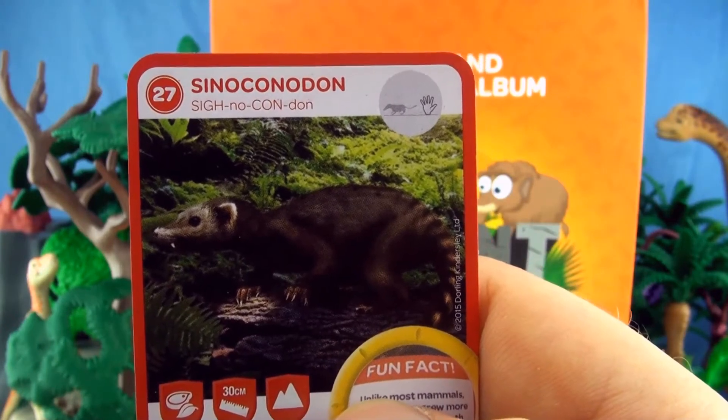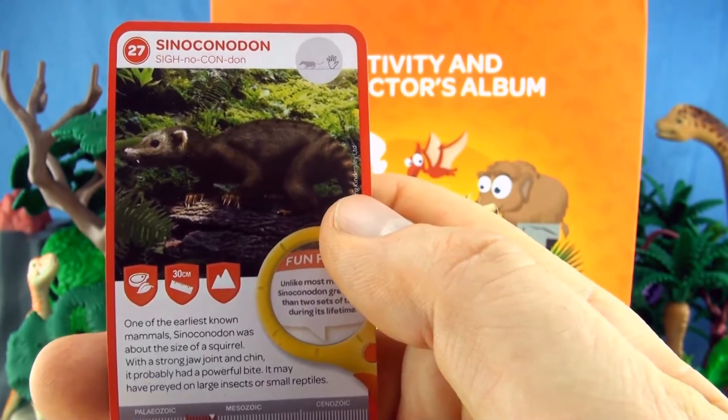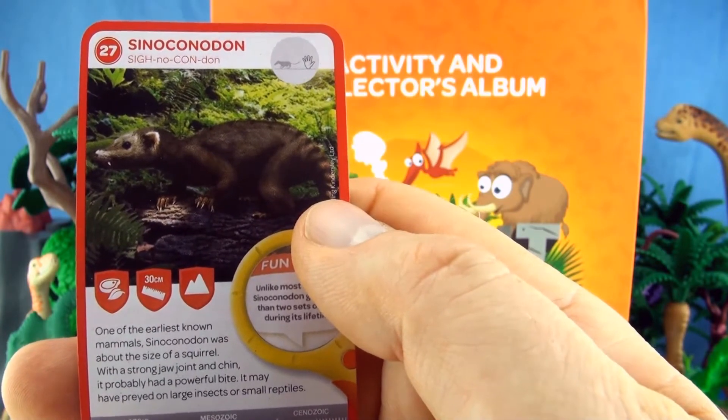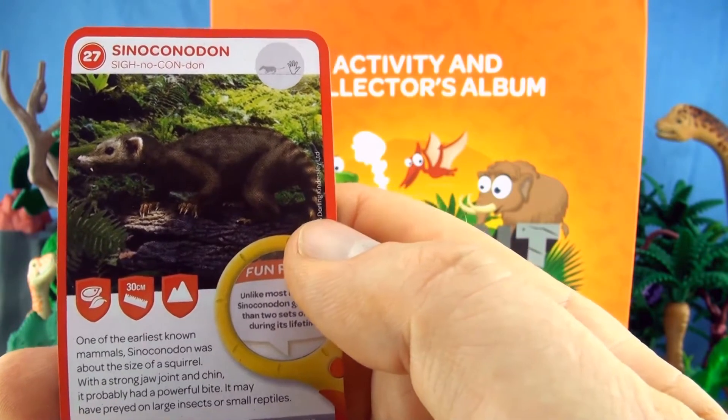Number 27, Sinoconodon. One of the earliest known mammals, Sinoconodon was about the size of a squirrel. With a strong jaw joint and chin it probably had a powerful bite. It may have preyed on large insects or small reptiles.